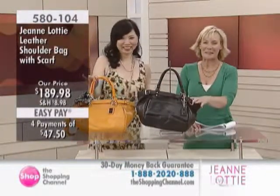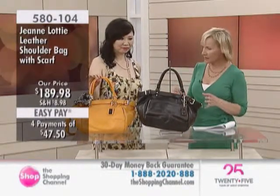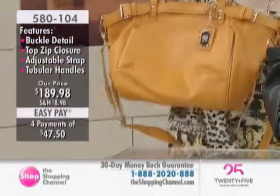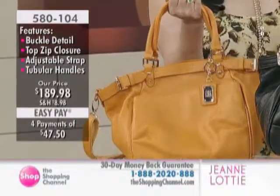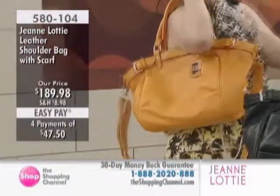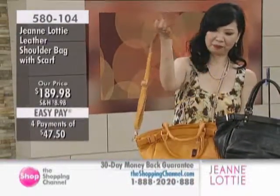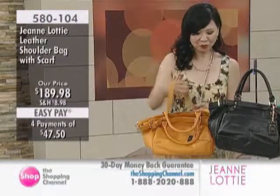We also have the black for you. Four pays of $47.50 to get this home. This is quite a signature look that you have with a scarf. This is something that Jean Lottie likes to do. It has some beautiful silhouettes — tubular handles that are really easy and comfortable to carry and hold. You can hold it on your arm or on your shoulder, close to your body. Or, as with all of my bags, there is a detachable shoulder strap, so you can wear it on your shoulder, cross-body, hands-free — extremely practical.